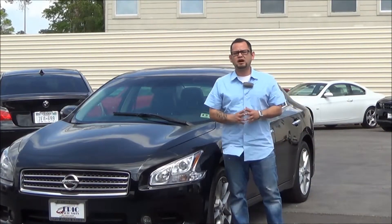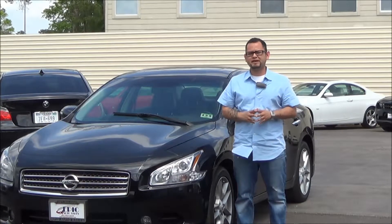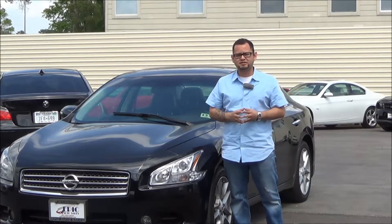Also, by making this video, I wanted to introduce myself so that you can actually put a face to the name and know who to look for when you finally come on out here to the dealership.